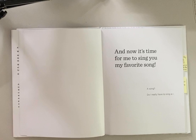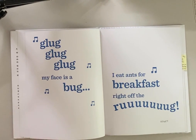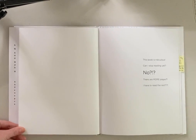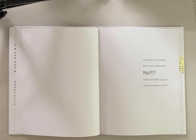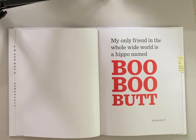And now it's time for me to sing you my favorite song. Song? Do I really have to sing a... Glug, glug, glug, glug. My face is a bug. I eat ants for breakfast right off the rug. How embarrassing — take a look at what the author just made me sing. When I sang the word 'rug,' why did I stretch it out like that? This book is ridiculous. Can I stop reading yet? No! There are more pages? I have to read the rest?